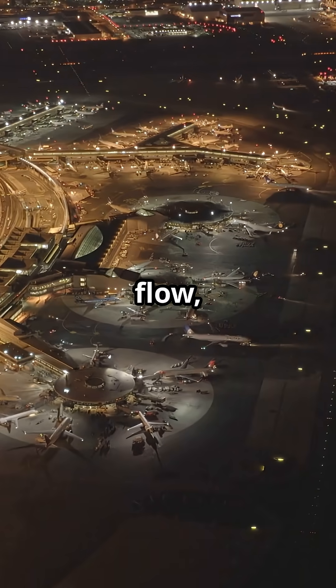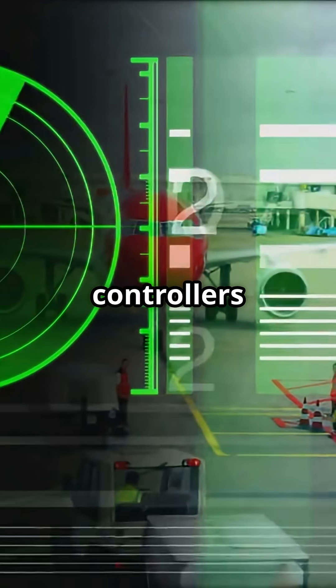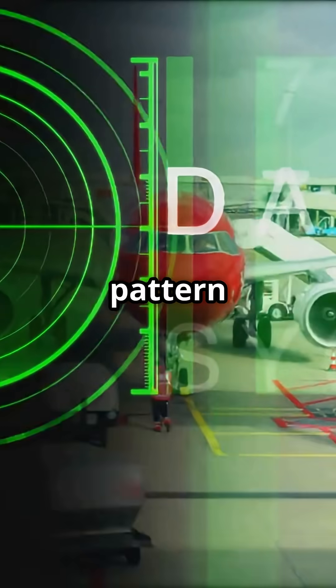At peak flow, Heathrow lands a jet every 45 seconds. The stacks let controllers choreograph that precision, preventing go-arounds and holding the pattern steady.